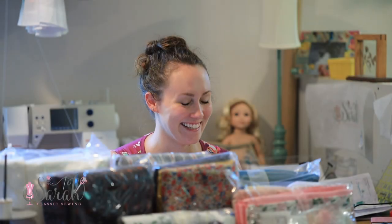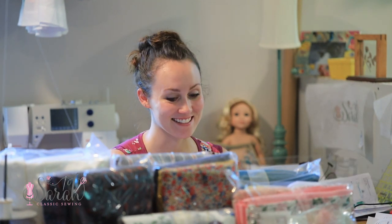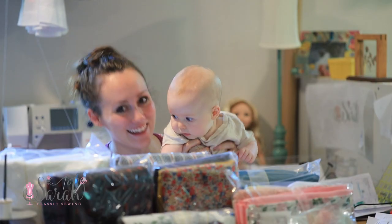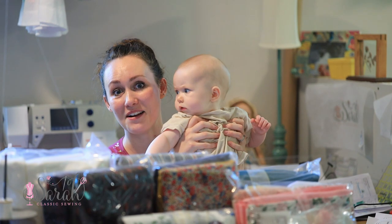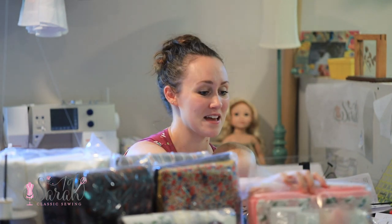Oh my goodness, this is our biggest haul yet! Hey everyone, welcome to the fall/winter 2020 fabric haul — this is my biggest fabric haul ever. I've got gobs and gobs of fabric in front of me to share with you. It's so much fabric; Sweet Daisy is down here but you can't even see her because she's just covered in all this yummy goodness.